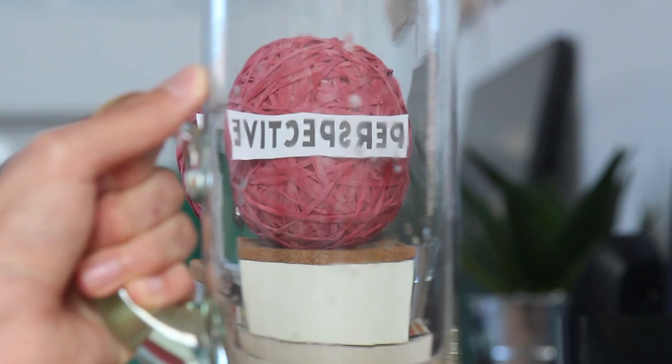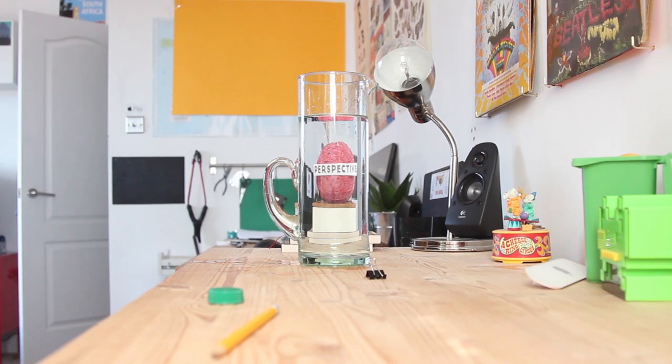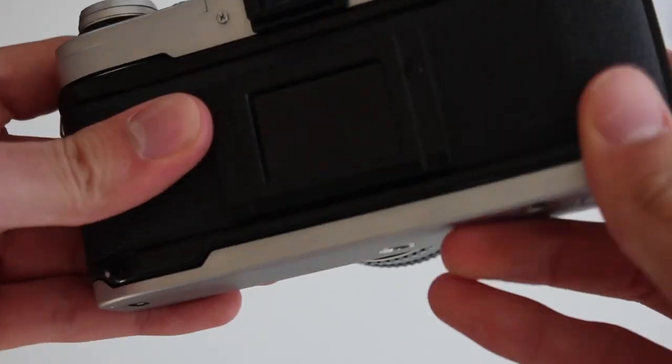It also gives you a whole new perspective. As you only have 36 photos, you really take care in what you shoot, often making you think a lot more about framing, lighting, and even how important each photo is — because, as you know, there's no delete button.